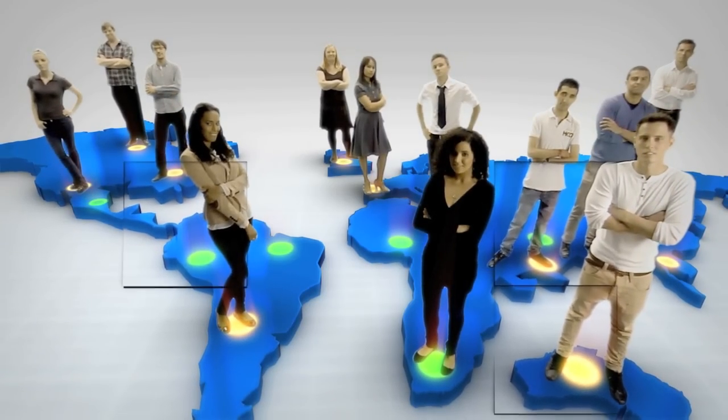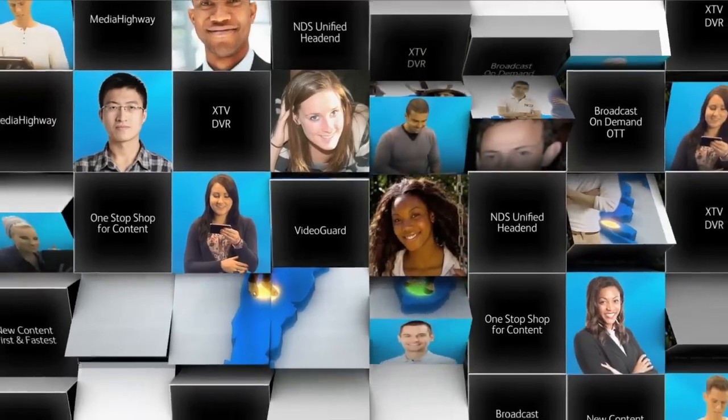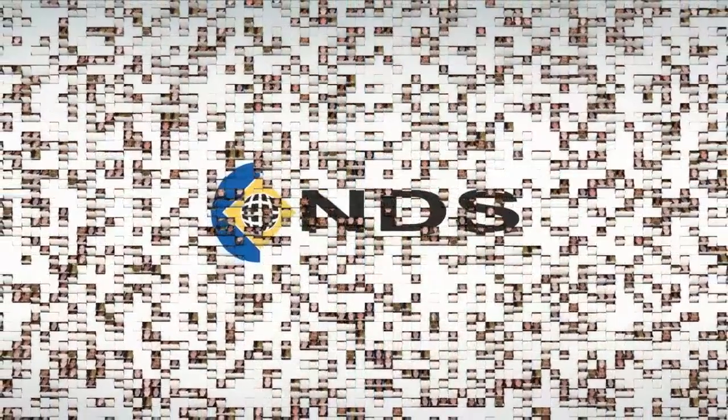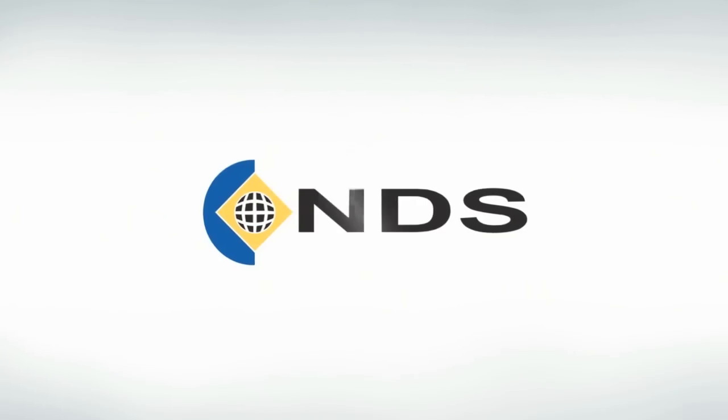NDS is dedicated to creating technology that delivers the most amazing TV experience possible. With solutions that help operators generate new revenues, reduce churn and satisfy subscribers today and tomorrow. NDS. Technology. Making content valuable.